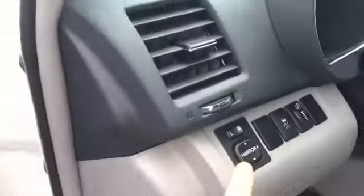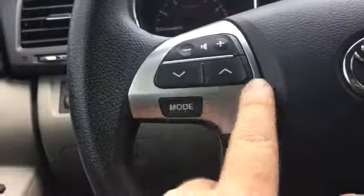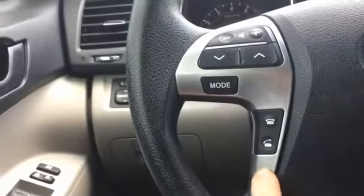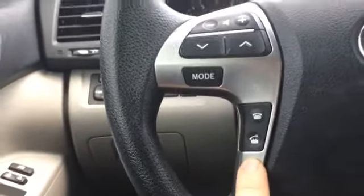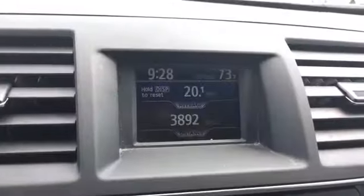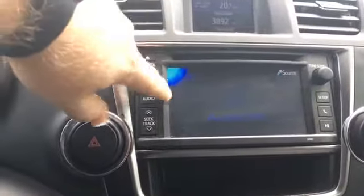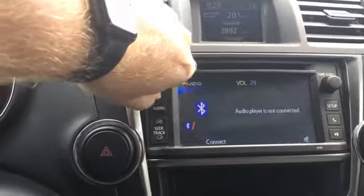We have air in the rear, power mirrors, power windows, power locks. Looks like traction control as well. On the steering wheel there's volume control, you can change your tracks and presets. The display changes up here, which is interesting.